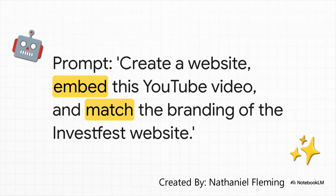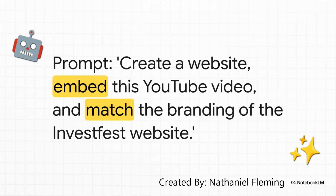Look at this prompt: 'Create a website for InvestFest. Embed this YouTube video. Match the branding of the InvestFest website.' That's it — you're just talking to it. And would you just look at the result of that simple sentence? In less than two minutes, it spit out a fully functional landing page. The video was embedded. But check this out — it actually went to the real InvestFest website, figured out the branding, the bold red, the teal, and just copied it.